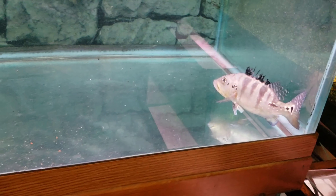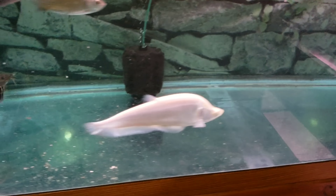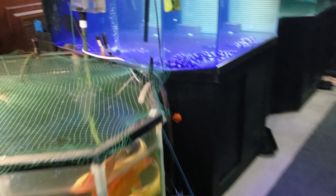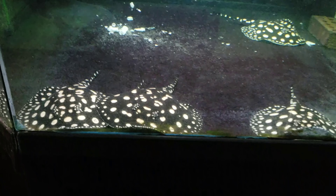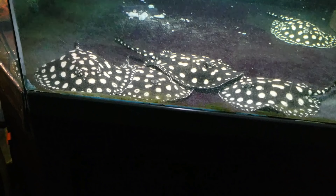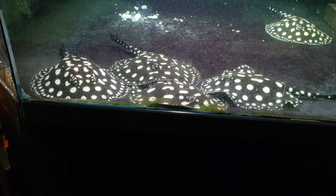We went ahead and added this black diamond ray. This came to us from one of our buddies — he got out of fish and he wanted us to take his ray. That's a nice beautiful black diamond male. As you can see, the 2200 is clearing up nicely.